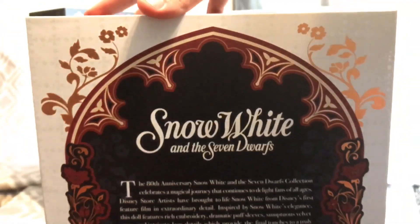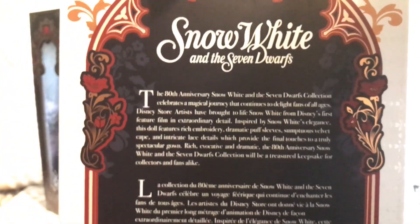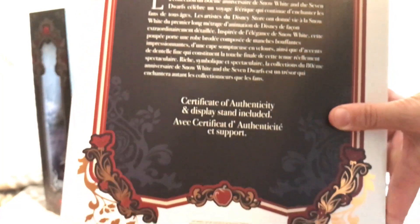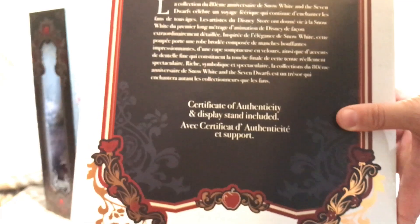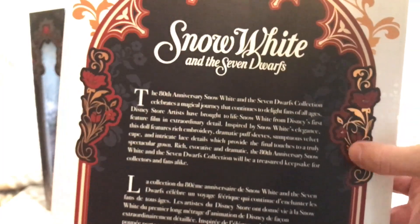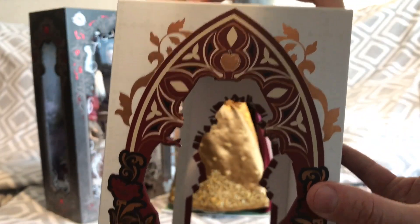The back of the box has a color palette that matches the rich muted colors on Snow White's dress. You can see an apple on the bottom, roses on the sides, an apple on the top, and a nice window design.